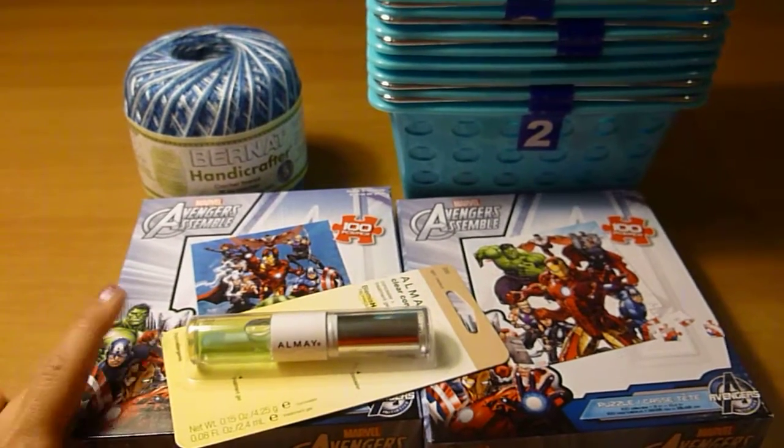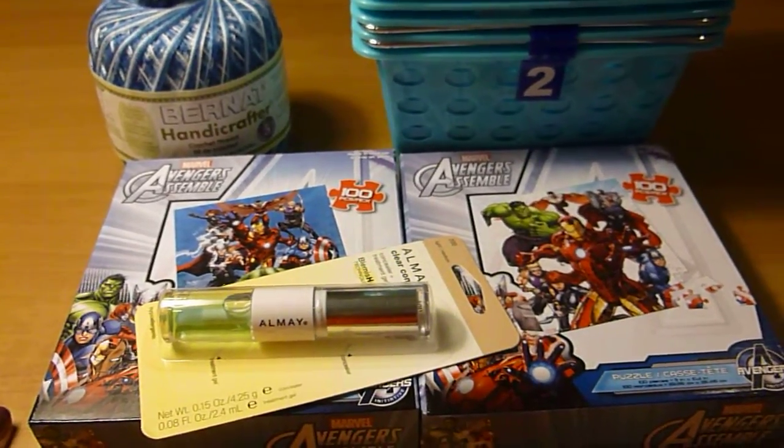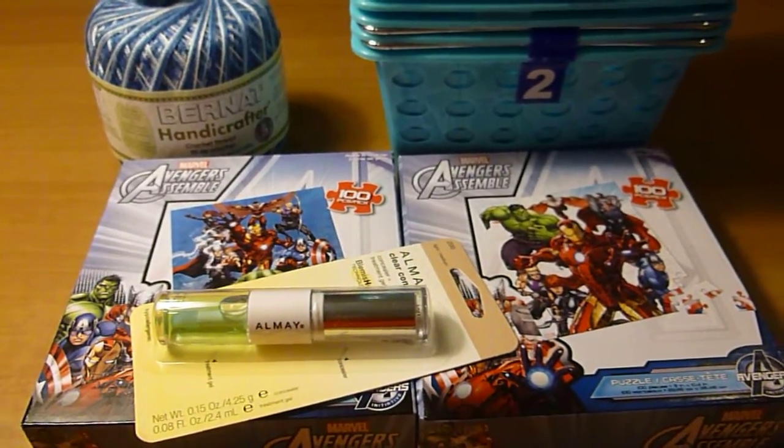That's it — this is my small weekly Dollar Tree haul. I hope you're all doing well and I will see you maybe next week. Take care, everyone. Bye!